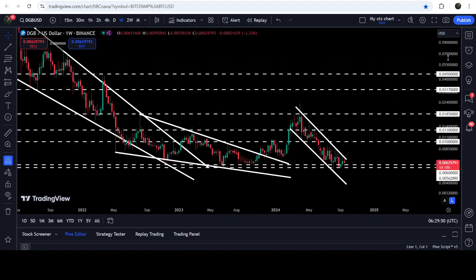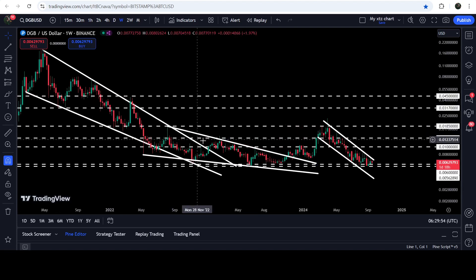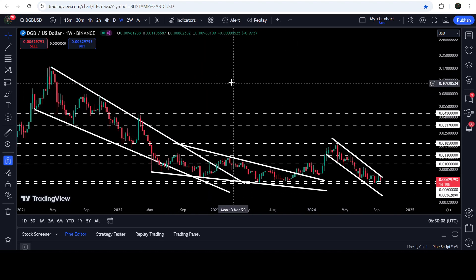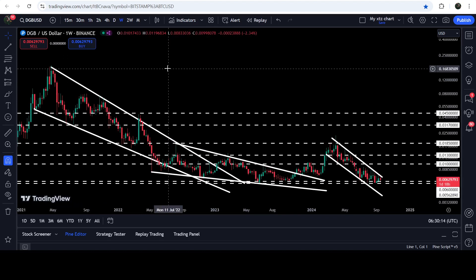Now on the seven-day time frame chart you can see that we have already broken out two very big falling wedges. One was broken out in the month of January 2023, but the price was still moving inside the next falling wedge. After the breakout from this next falling wedge pattern, the price reached the target for the breakout from the smaller falling wedge, but still did not hit the target for the breakout from the bigger falling wedge pattern. That target can be here at the top of the wedge, approximately at 20 cents.